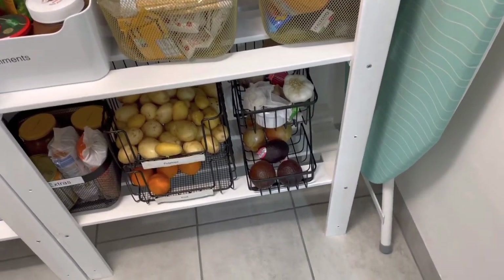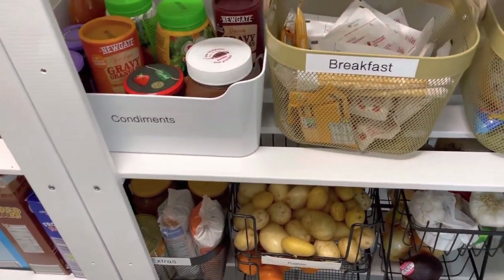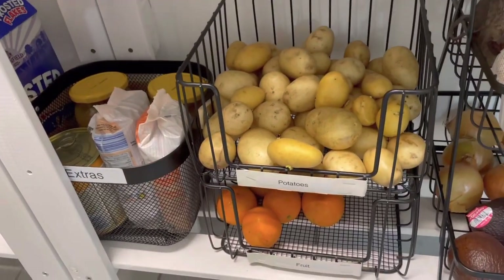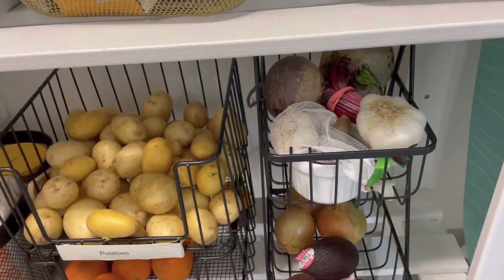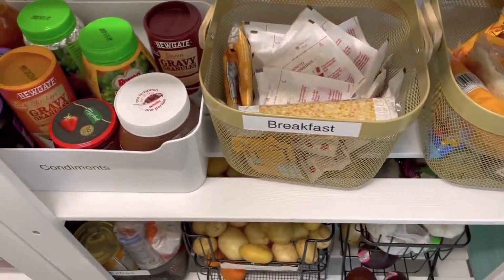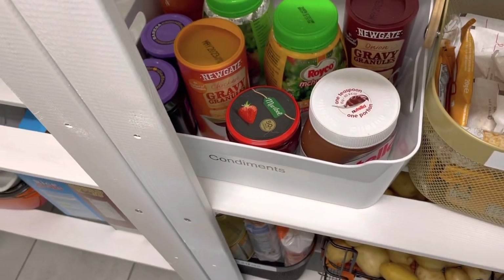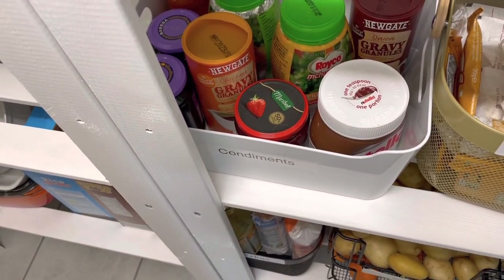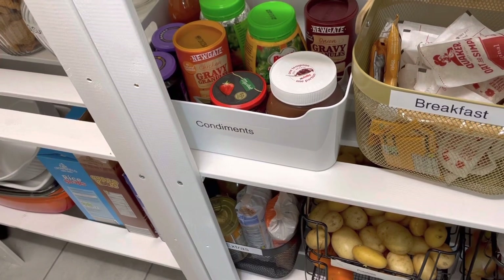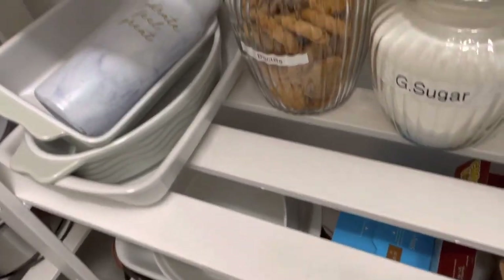On this side is everything we tend to use on an everyday basis. We have our veggies and fruits at the bottom — things we use almost every day. We have snacks for the kids, oats for my daughter, pancakes for my son. We have condiments: jams, spreads, and all that. These are placed close by because we use them daily.